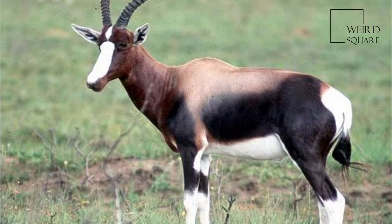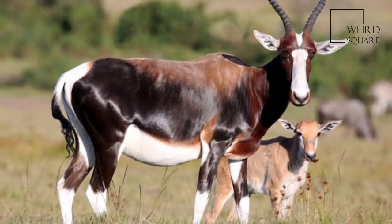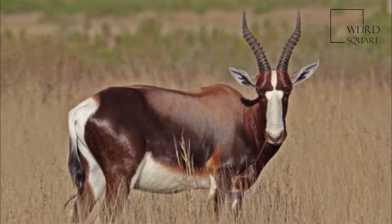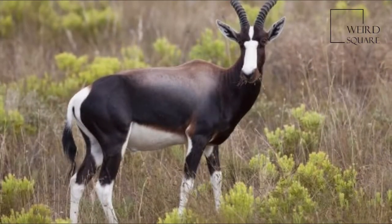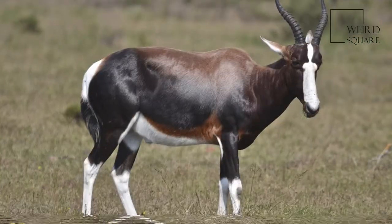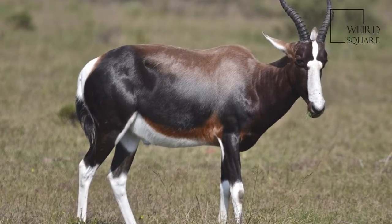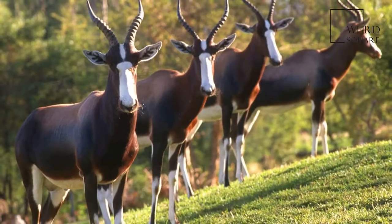The Bontebok is an antelope found in South Africa, Lesotho, and Namibia. The Bontebok has two subspecies: the Bontebok, occurring naturally in the Fynbos and Renosterveld areas of the Western Cape, and the Blesbok, occurring in the Highveld.